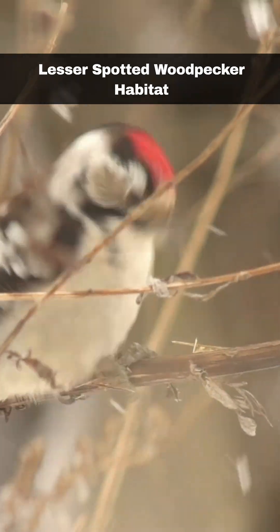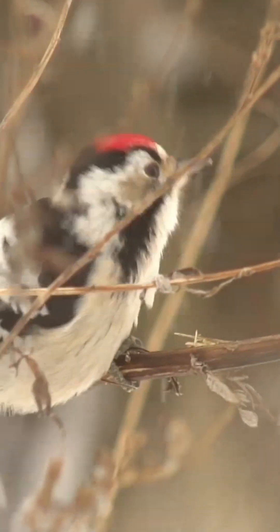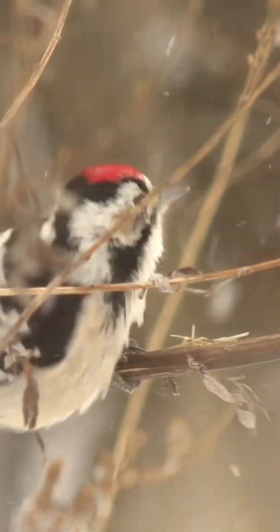The Lesser Spotted Woodpecker is a mature woodland specialist, depending on the presence of old, dead and decaying trees that are typically found in this habitat. It can also be found in parks and orchards that have an ample number of aged trees.